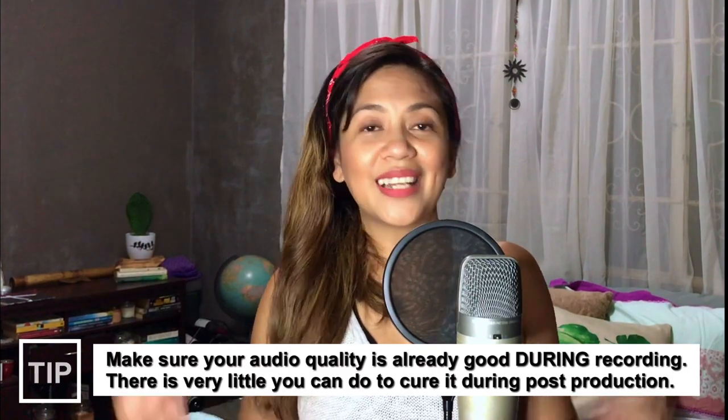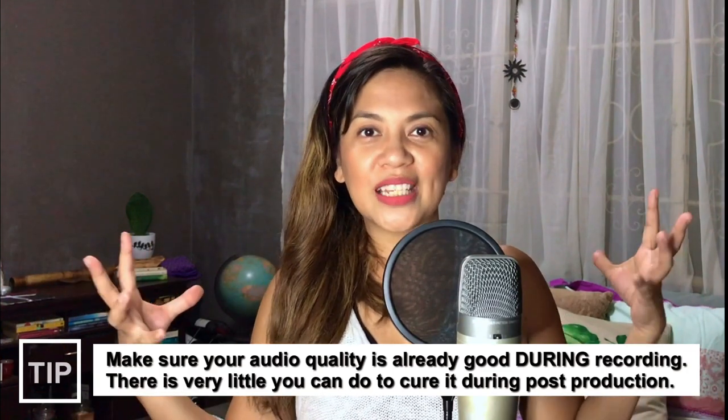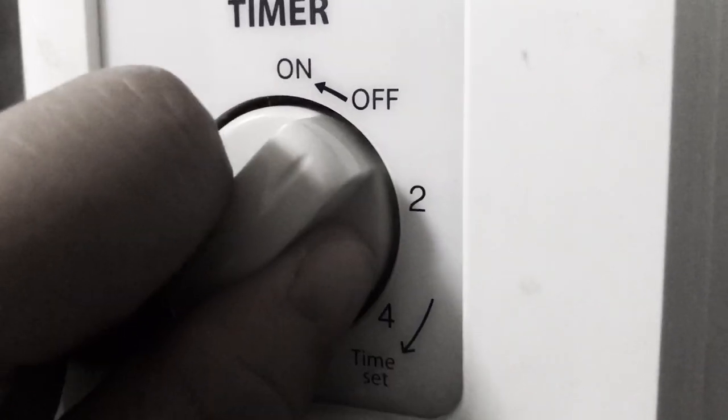A good tip to start with is actually from a sound engineer friend of mine. He said that the best way to make sure you have good quality recording is to make sure you already sound good during recording. So where do you start? You start with your surroundings. You need to make sure that your room is quiet. Close your windows shut, turn off your fan, turn off your air conditioner, and if you can, tell your roommates or your family to give you one hour of quiet time.